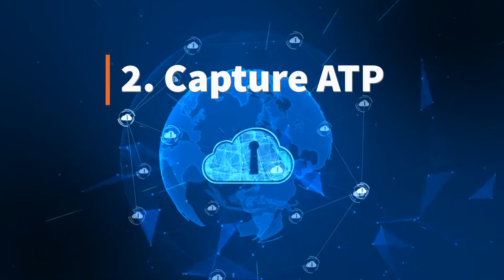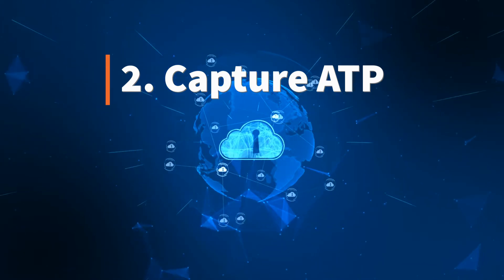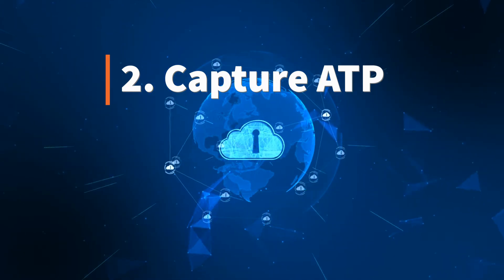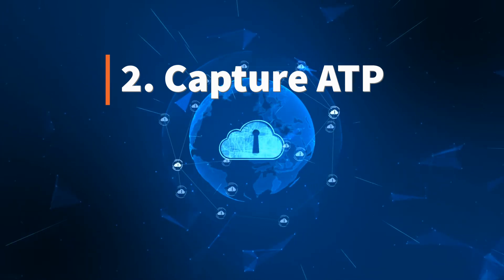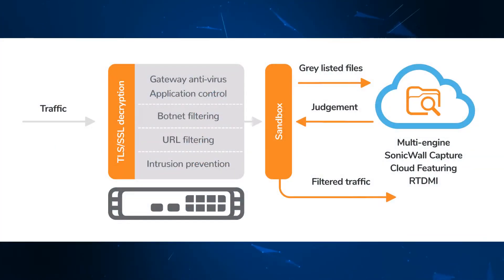The Multi-Engine Capture Advanced Threat Protection, or ATP Cloud Sandbox, mitigates even the most advanced malware and cyber attacks. It also includes SonicWall's real-time deep memory inspection, which protects your network against never-before-seen malware. Many competitors' engines struggle to stop memory-based attacks.